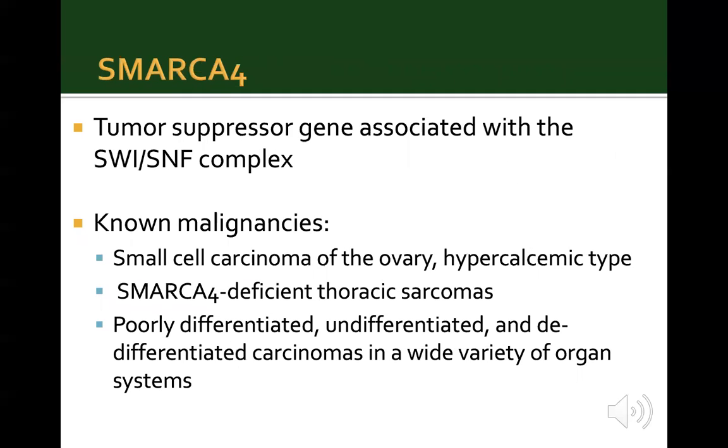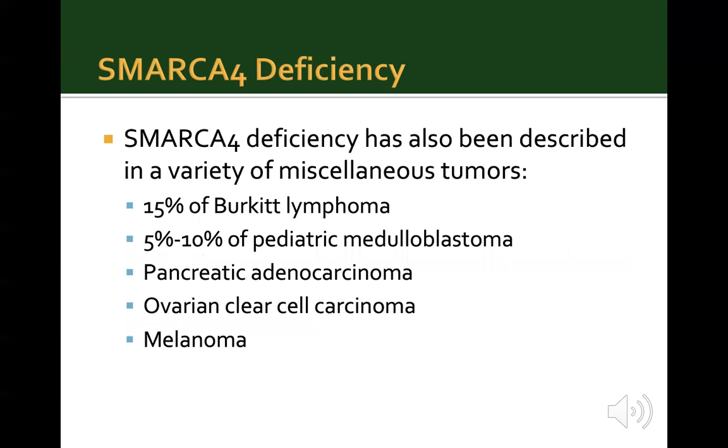BAF-deficient tumors are not infrequent and have been reported in up to 20% of all human cancers. SMARCA4 is a tumor suppressor gene associated with the SWI/SNF complex. Malignancies known to occur from mutation or deficiency of SMARCA4 include small cell carcinoma of the ovary hypercalcemic type, SMARCA4-deficient thoracic sarcomas, and poorly differentiated, undifferentiated, and de-differentiated carcinomas in a wide variety of organ systems. Additional miscellaneous tumors include Burkitt's lymphoma, pediatric medulloblastoma, pancreatic adenocarcinoma, ovarian clear cell carcinoma, and melanoma.